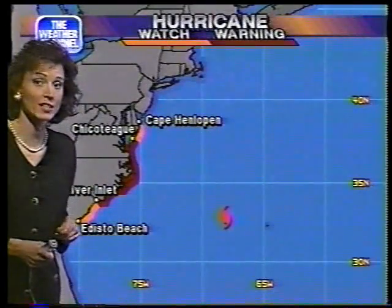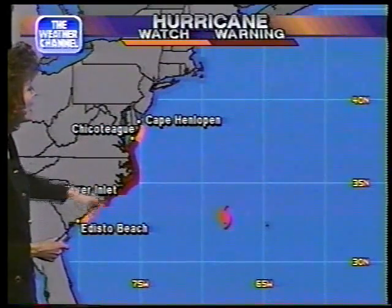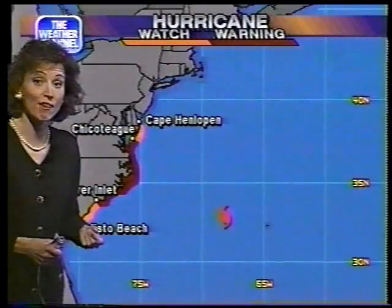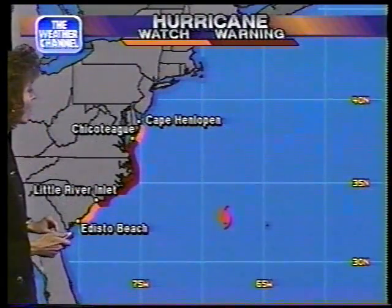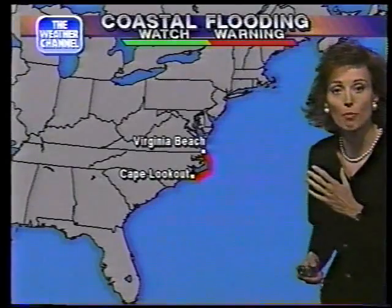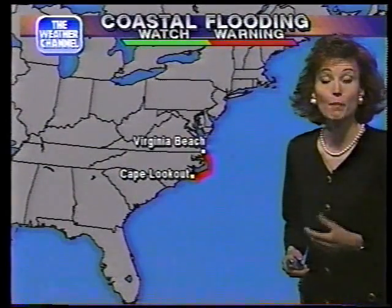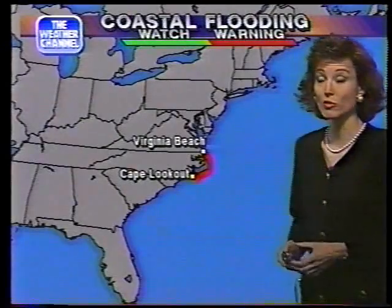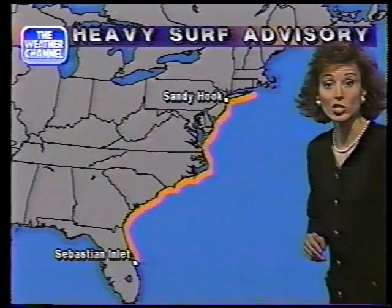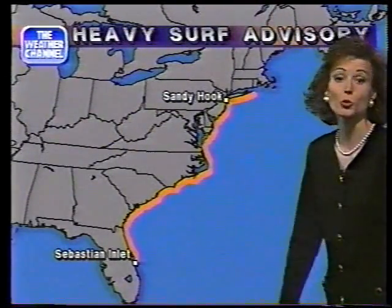Hurricane watches and warnings are now in effect. Hurricane warnings have gone up from Chincoteague in Virginia running southward towards Little River Inlet in North Carolina. Within this warning area, hurricane-force winds could quite possibly be felt within the next 24 hours. Just north and south of these areas, hurricane watches have been posted. We're also seeing big waves, big seas, and big swells crashing along the east coast — there's that problem today with beach erosion and coastal flooding, especially during times of high tide. Coastal flood warnings have been posted throughout portions of the outer banks of North Carolina. Dangerous rip currents are a possibility throughout most of the eastern seaboard, and heavy surf advisories remain posted.